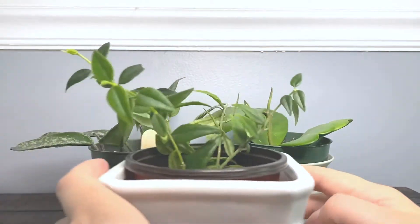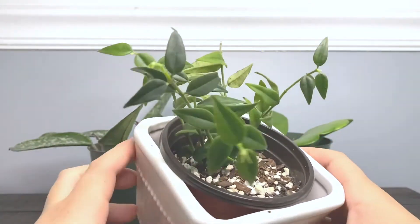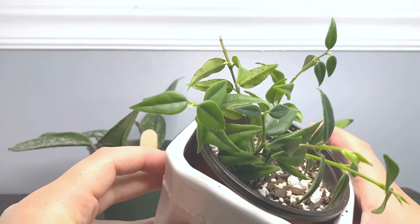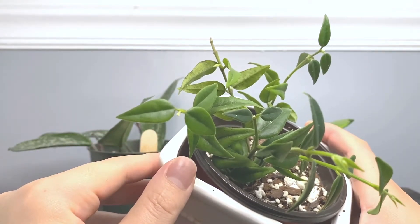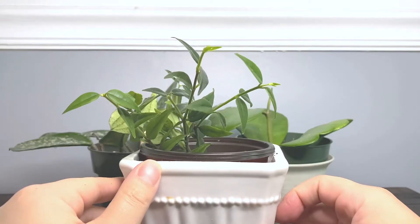Next is my Hoya Bella. As you can see, there are tons of new growth, but I want to show you something else right here — do you see it? I think that's a peduncle — the tiny little one right here. So I'm excited. I got this cutting and now it has a peduncle on it, so I can't wait to see what the flower looks like.